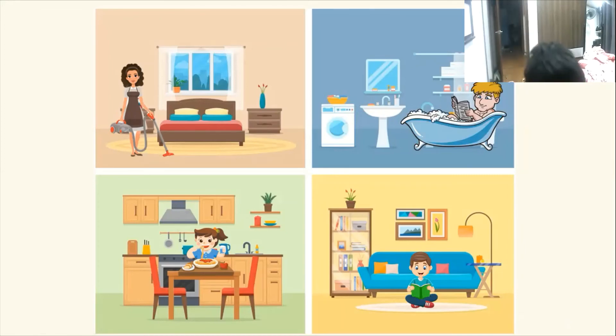And who is in the dining room? It's my sister. Sister in the dining room. Good. And what is she doing? She's eating. Good.